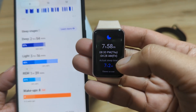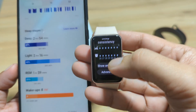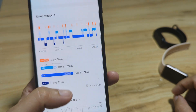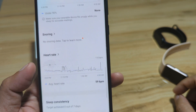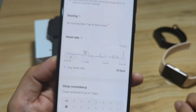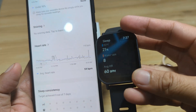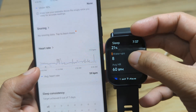Checking the heart rate for the Galaxy Fit 3, we have 59 beats per minute. Our Redmi Watch 5 Active recorded 60 beats per minute, so they are almost identical. The main difference between the two devices is in the deep sleep readings, while total sleep time and heart rate are very consistent.